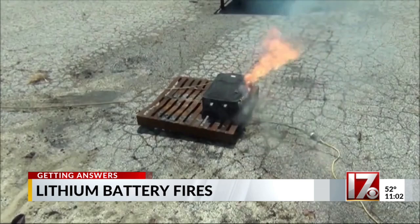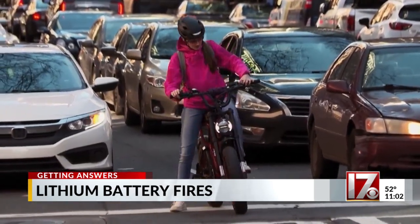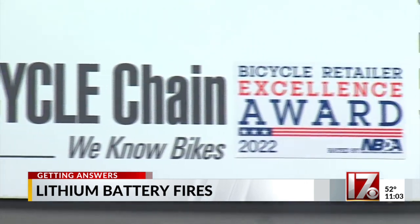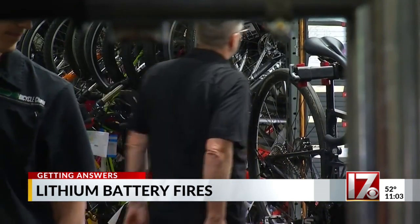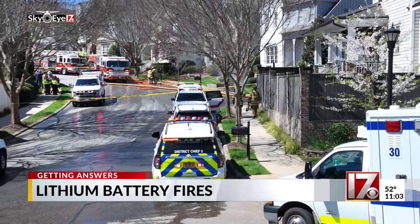When customers ask about e-bikes, they consistently say they can get them so much cheaper online — but there's a reason for that. David Naderman with the Bicycle Chain sells several e-bikes at shops across the Triangle. He says you should avoid knockoffs and certain manufacturers that don't require additional testing. Make sure the batteries have extra flame resistance and ask the people you're shopping with: is this a UL-tested battery?